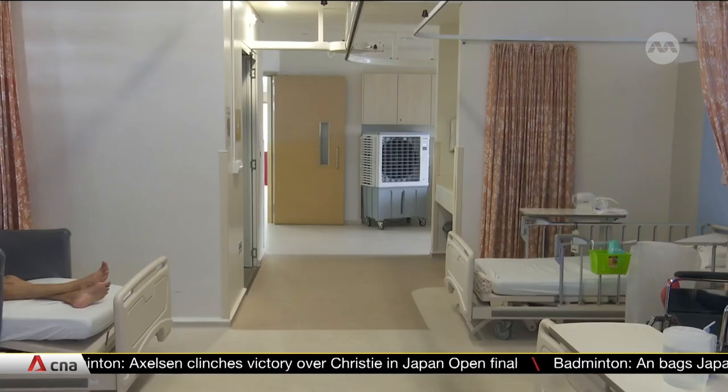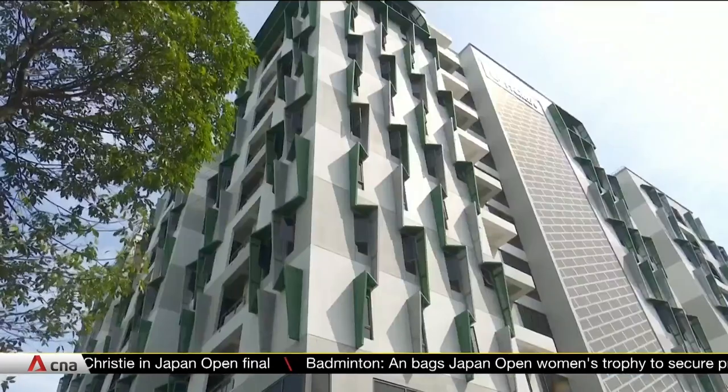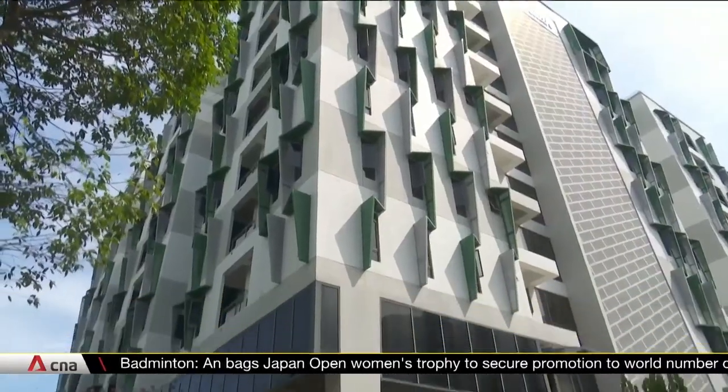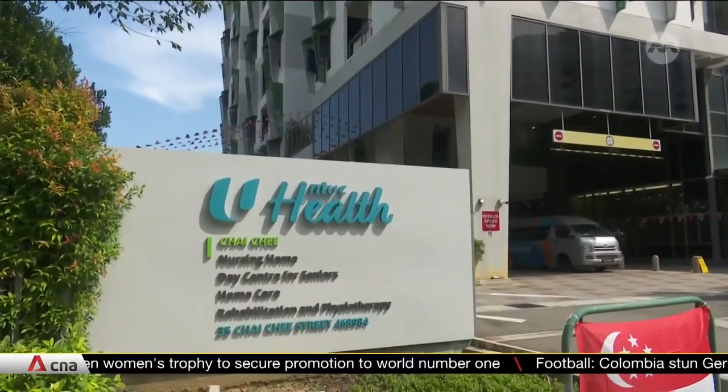These air coolers are said to bring down temperatures by about 4 degrees Celsius. But the NTUC Health nursing home at Chai Chi wants to go one step further. They are looking at bringing in thermal films for the windows and cooling panes for the building because of the recent heat wave, hoping to reduce the ambient temperature around the building.